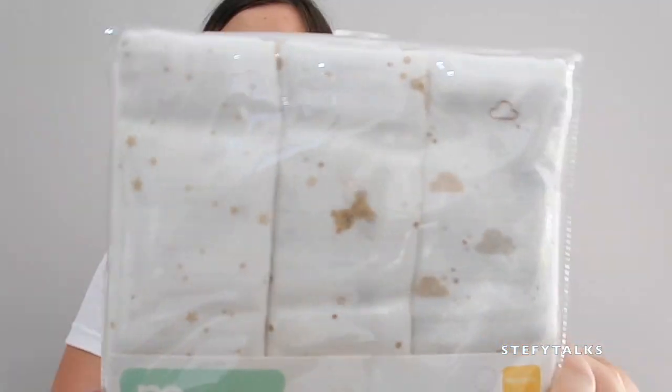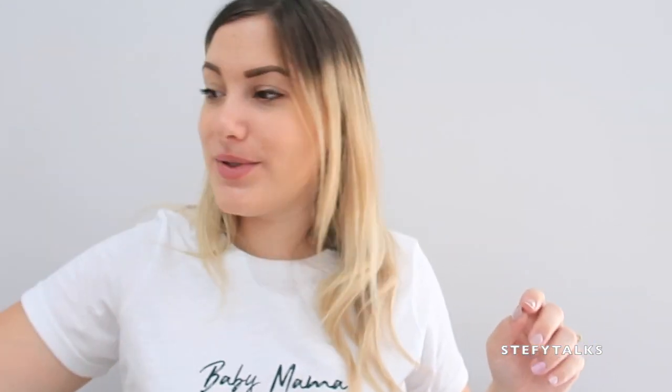I got some muslin packs — I thought these were adorable. I got plain gray and white ones. I used to love my muslin cloths when I was tiny and never left the house without one, so I wanted to make sure my little one has plenty too. I also got white baby hangers — I went with white rather than colored ones so they'll work for any future babies, whether boy or girl.